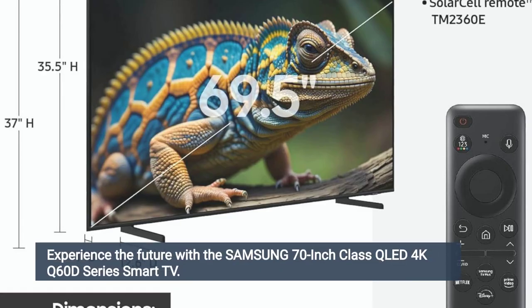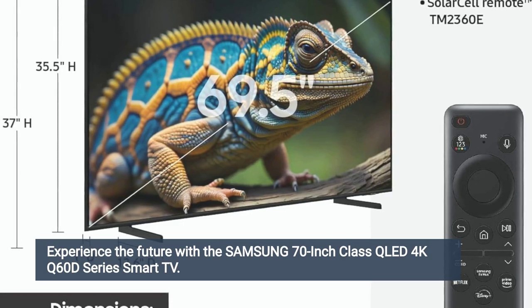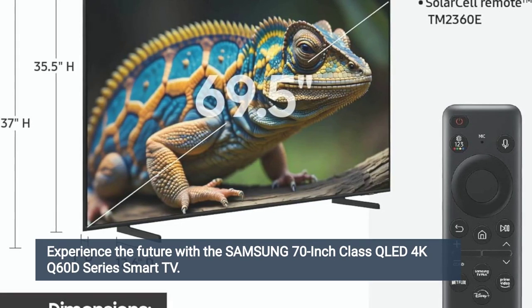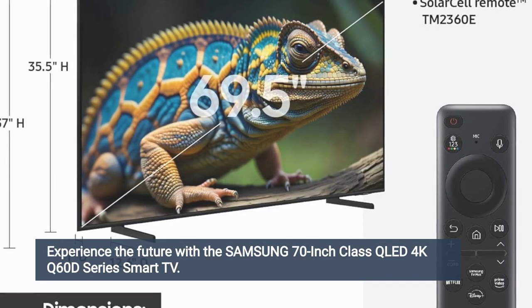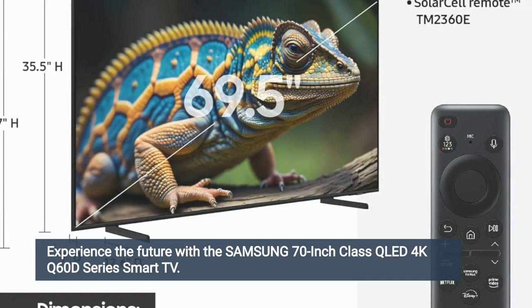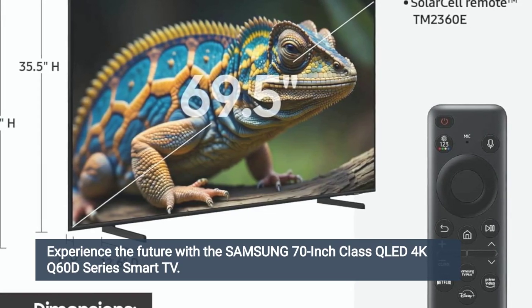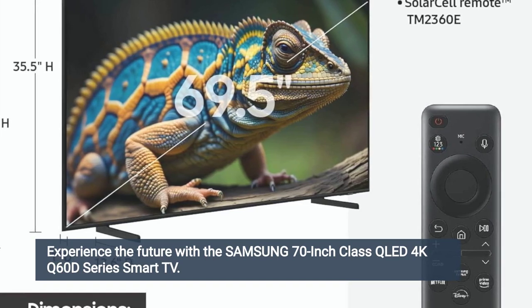One of the most striking features of the QN70Q60D is its Quantum HDR technology, which enhances the brightness and contrast of the picture to create a more lifelike viewing experience. Whether you're watching movies, gaming, or streaming your favorite TV shows, the colors are vivid and the details are crisp, allowing you to immerse yourself fully in whatever you're watching.